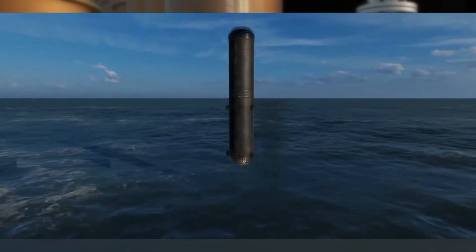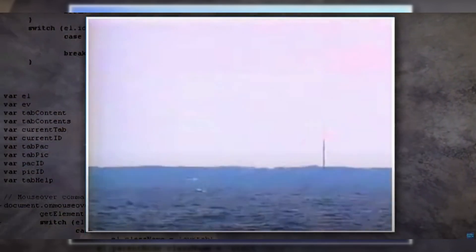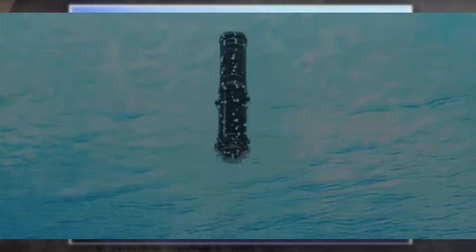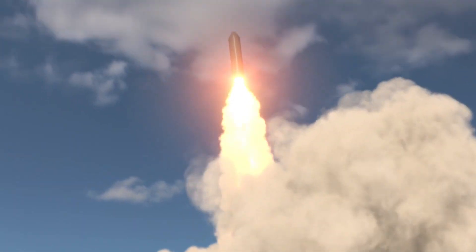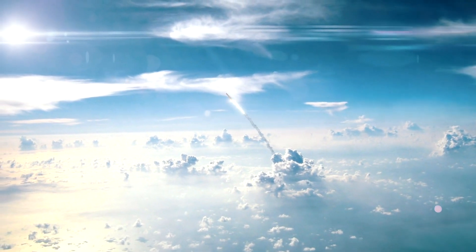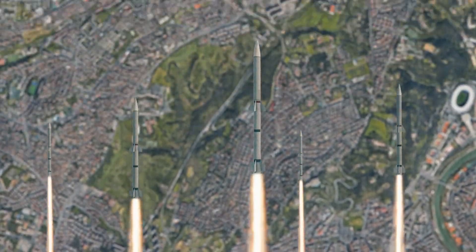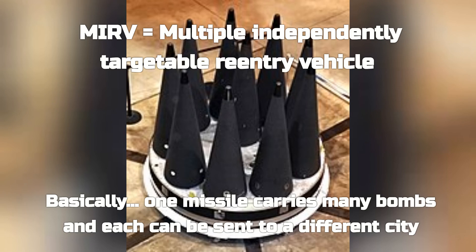Upon surfacing, the missile's first-stage rocket motor ignites. As the missile ascends, it must withstand the immense pressure change from water to air without coming apart. This propels it into the sky, beginning a flight covering vast distances at incredible speeds. As it nears its target, the warheads — multiple in some cases — are deployed, each programmed to strike and destroy a specific city. From the moment of turning the keys to the actual launch of the missiles, the process is incredibly swift, taking less than 15 minutes. Ultimately, the faster the submarine's crew can launch their missiles, the easier it is to avoid being detected and attacked.